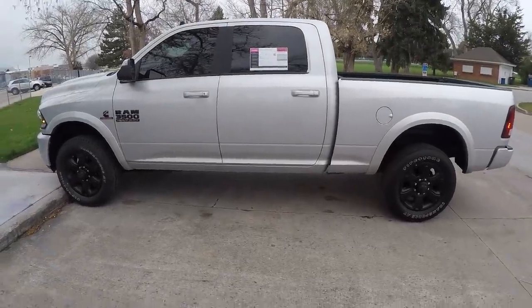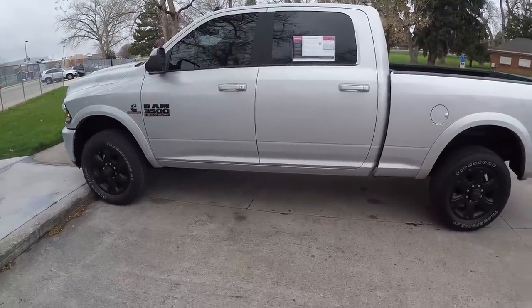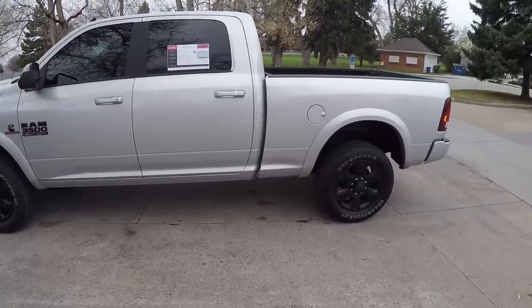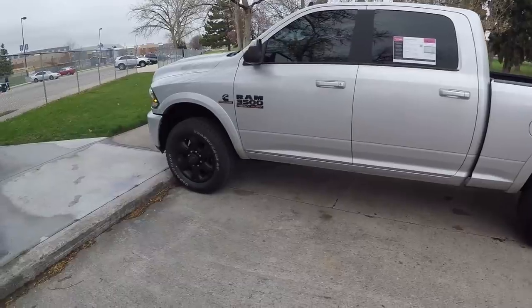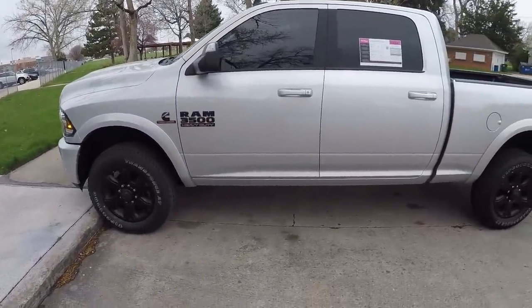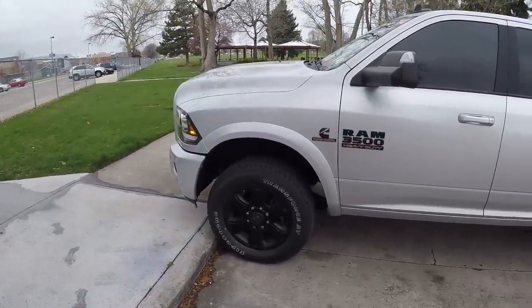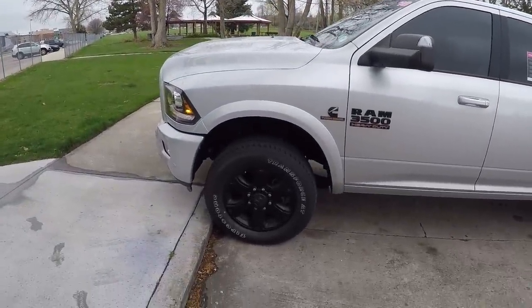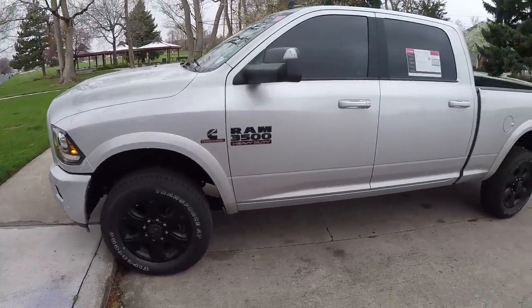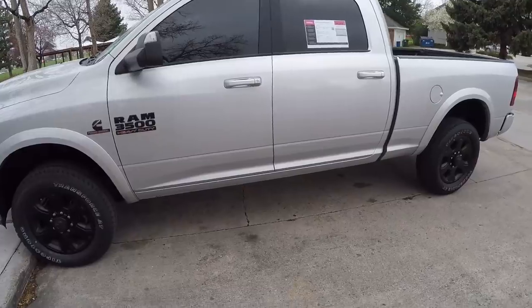Here we go, another truck — a work truck. This is a Ram 3500 crew cab, six and a half foot bed. As you can hear and see the logo on the side, this is a Cummins 6.7 liter, 385 horsepower, 930 foot pounds of torque. It's a 2018 with a Laramie package. It is used — slightly used.